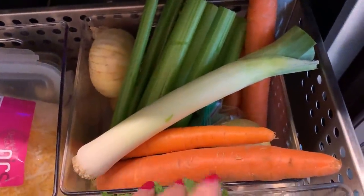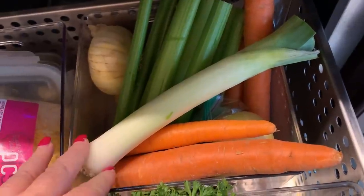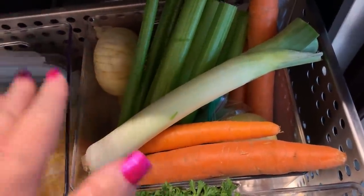Wednesday we're having chicken pot pie, so I have the onions, the celery, the garlic, the carrots, and the leeks here. Convenient.